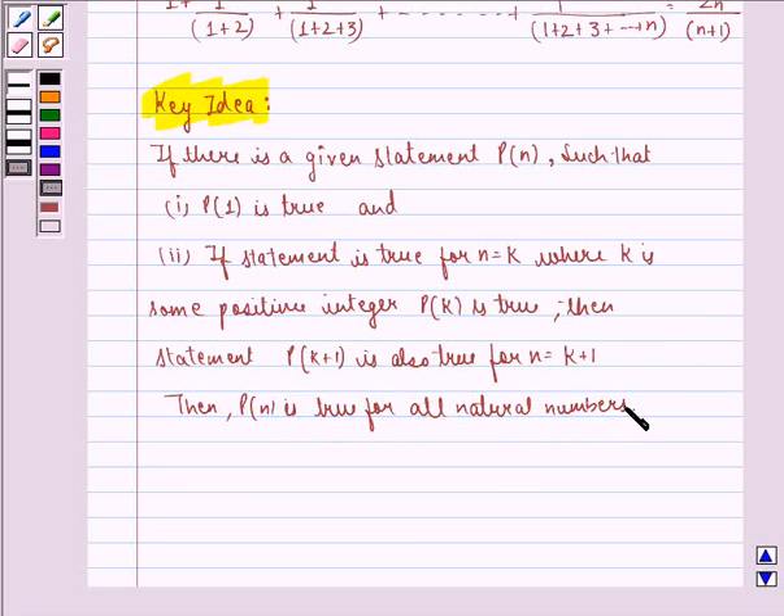Using these two properties, we will show that the statement is true for n equal to 1, then assume it is true for n equal to k, then we prove it is also true for n equal to k plus 1, hence proving that it is true for all n belonging to natural numbers.